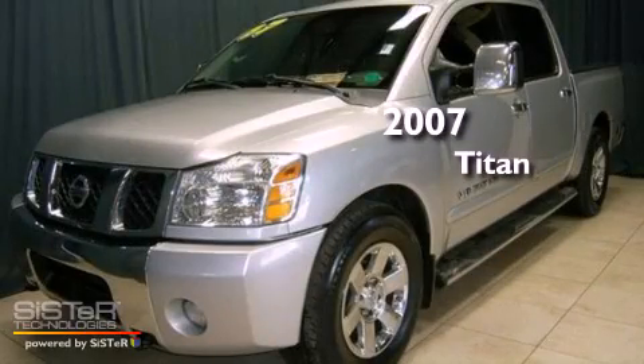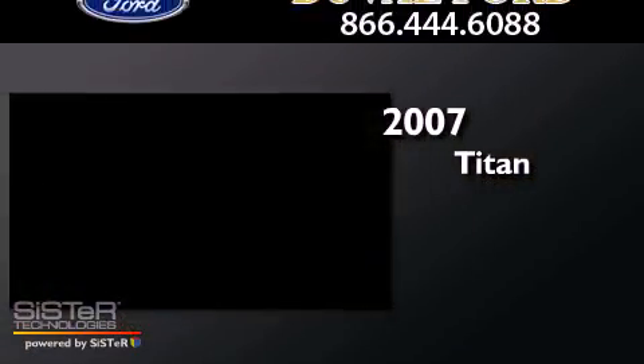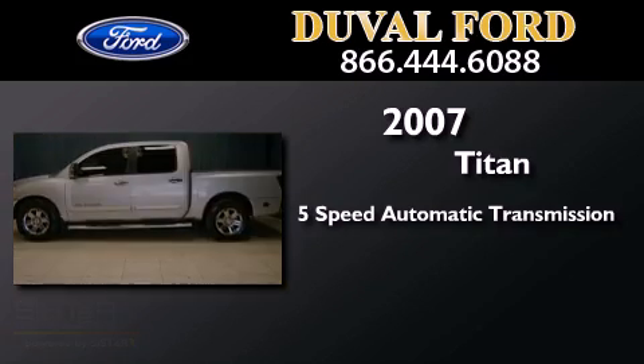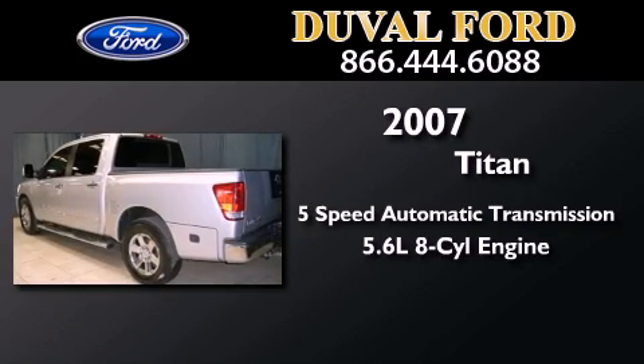This is a 2007 Nissan Titan. This truck has a 5-speed automatic transmission and a 5.6-liter V8.